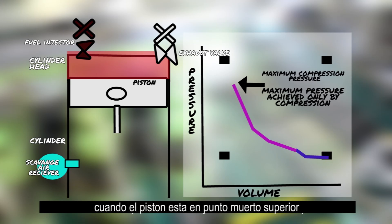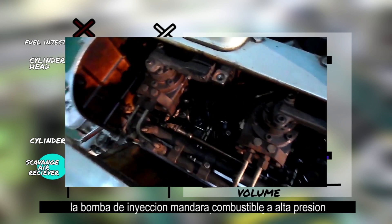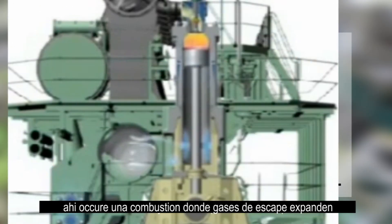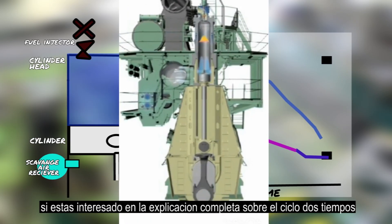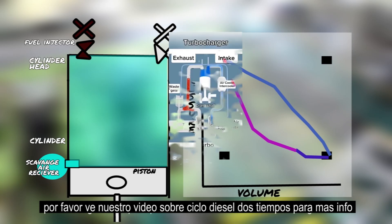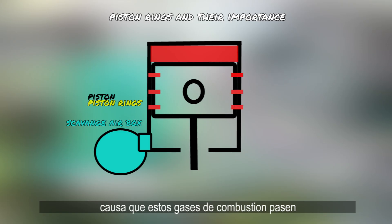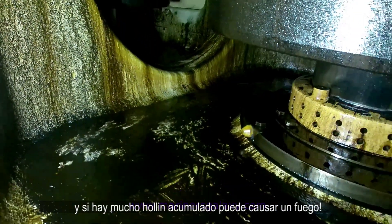Once the piston is at top dead center with maximum compression pressure, the fuel injection pump — due to its timing — will pump high pressure fuel to the fuel injectors, where combustion happens causing exhaust gases to expand. What's important for this video is that if the piston rings are broken, combustion gases will pass into the scavenge air box, and if there's lots of soot accumulated, it can cause a fire.